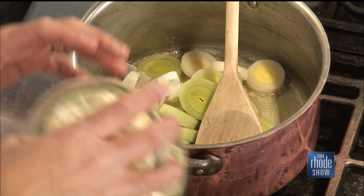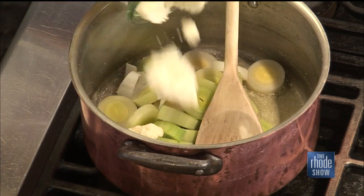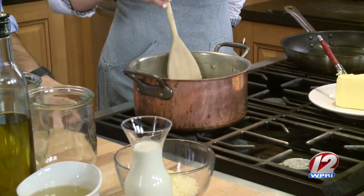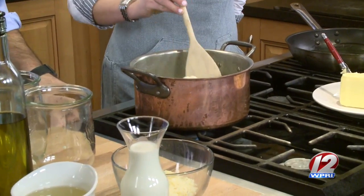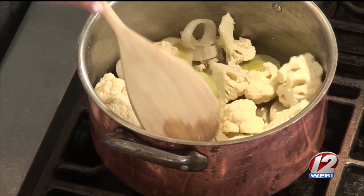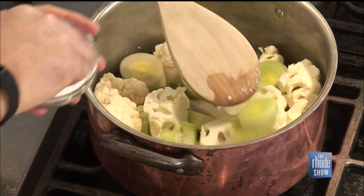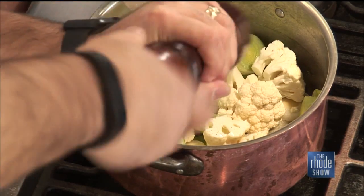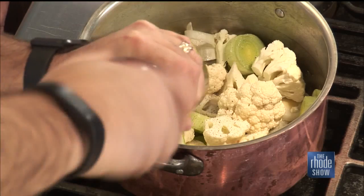Then you're going to add some of that cauliflower — go ahead and put the whole thing in. You can also add a parsnip to this soup, or some celery, which will give it a little more depth. But today we're keeping it really simple. Just stir that around and add a little salt and a little pepper — all simmering in the butter. You want to get this going for about 10 minutes until everything gets a little soft and translucent.